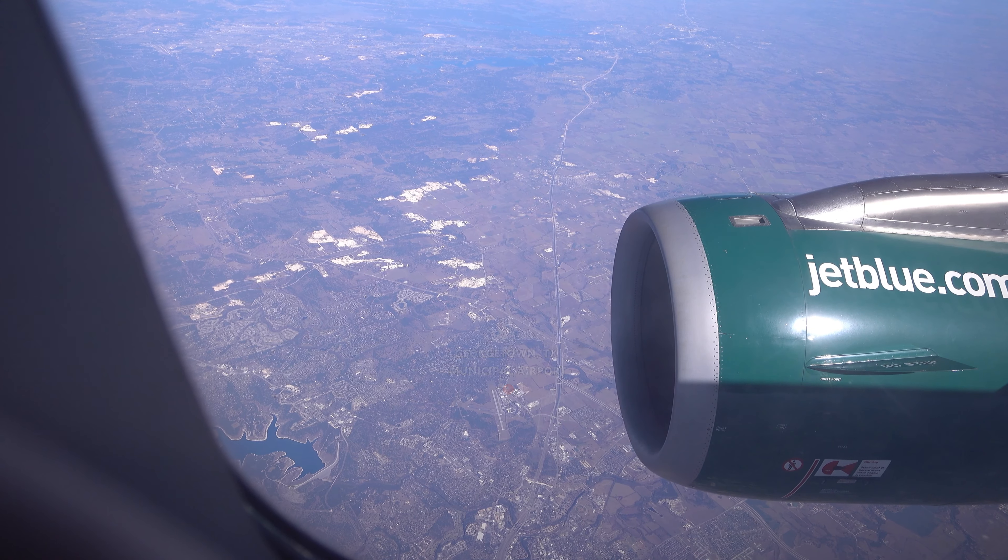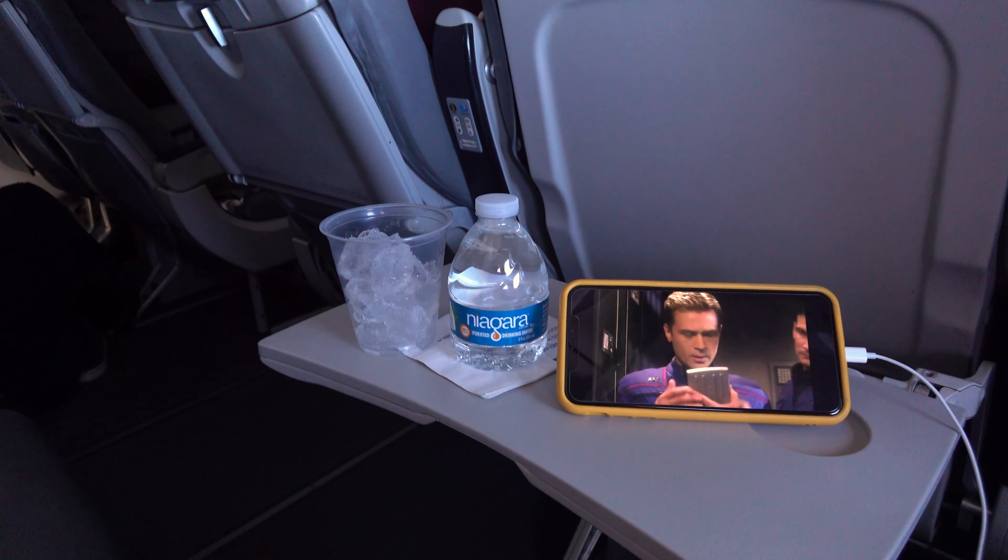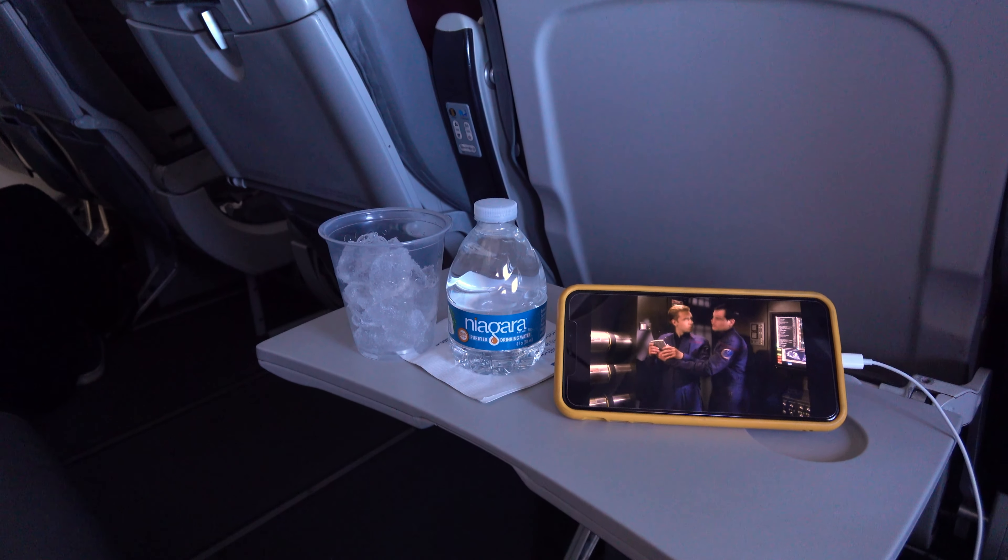Here's the second round of snack service. No gluten-free popcorn chips this time — only cookies and crackers — so I settled for an ice water. It's important to stay hydrated, as always.